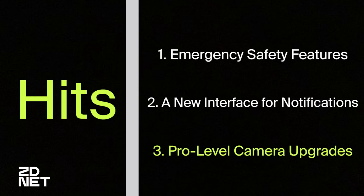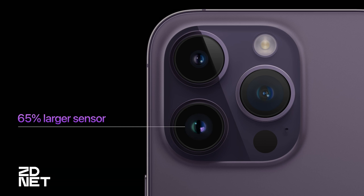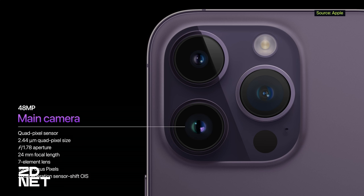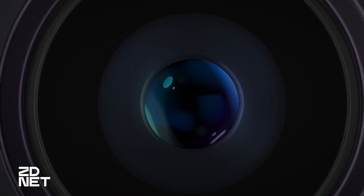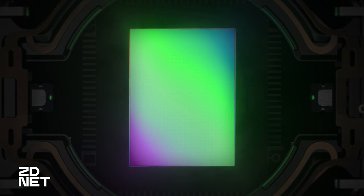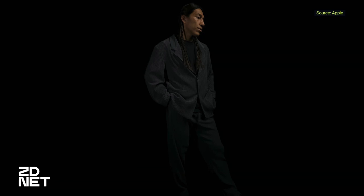Number three: pro-level camera upgrades. It's clear that Apple is putting a lot of energy and some of its best minds to work in making these cameras better every year, and this year we got some very promising upgrades. First, the main sensor jumps from 12 megapixels to 48 megapixels. Most of the time, the software will do what's called pixel binning and squeeze those 48 megapixels down to 12 to create a richer, sharper, and more detailed photo. But pros can also shoot in RAW to get all 48 megapixels and then use software like Adobe Lightroom to dig into the details.